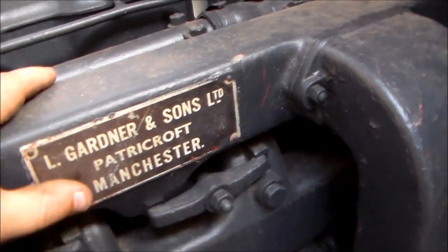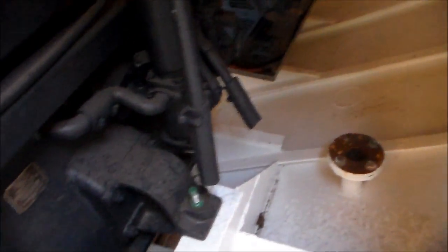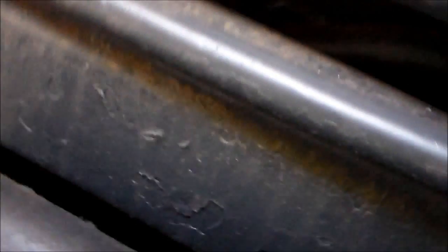There we go — L. Gardner and Sons Limited, Patrick Croft, Manchester. A lovely old motor. Look at the size of that starter. That looks a lot like that Lucas you've got.